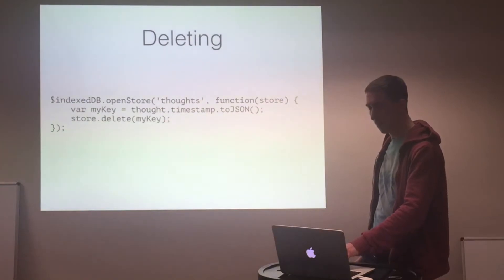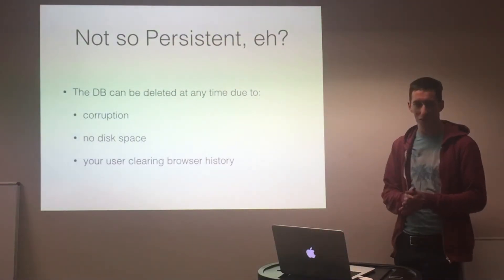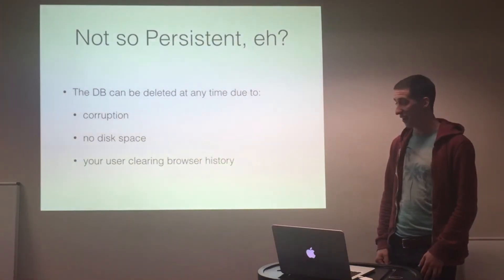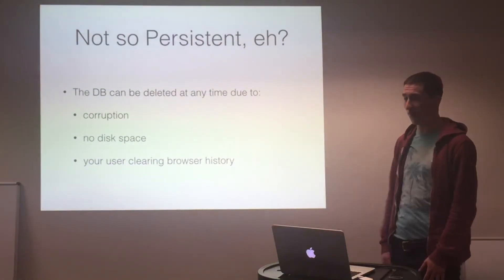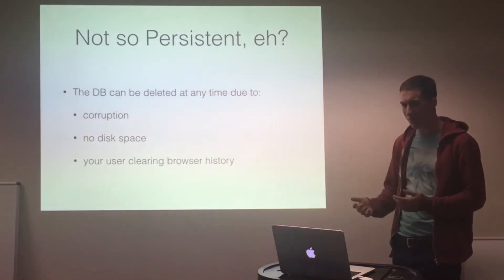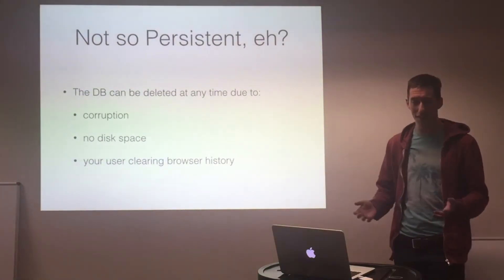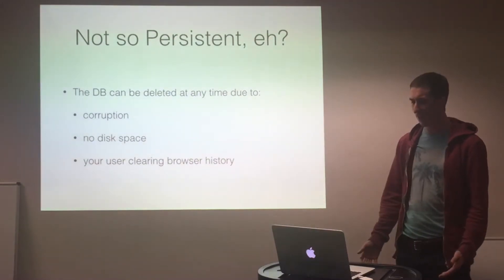One of the big problems, though, is that it's not truly persistent. The data store you've been writing to might just disappear because you ran out of disk space, it got corrupted, or you cleared your browser cache. This led me to a bit of a conundrum — I'm going to put all of my precious thoughts into this data store and then they might disappear.